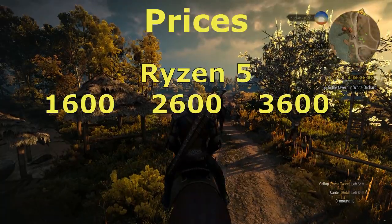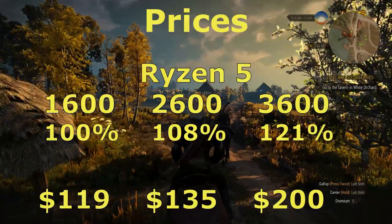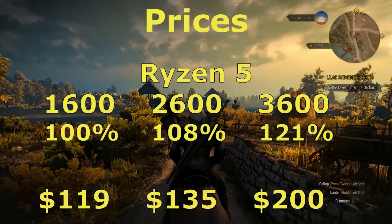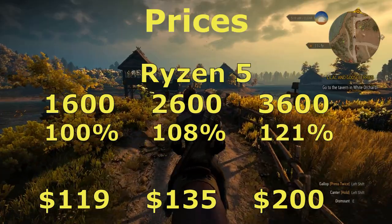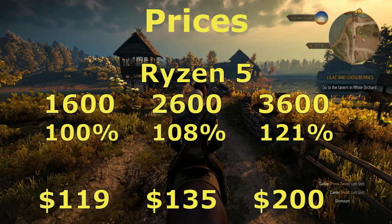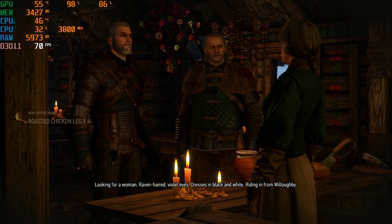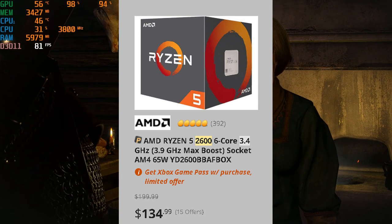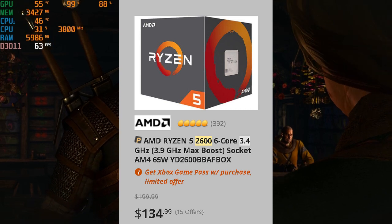As we look at price to performance using August 2019 prices and using the 1600 as a baseline, I've averaged all the scores together to give you a good diving-off point. Being more focused on budget gaming and getting more bang for your buck, all these processors are an excellent choice. You really can't go wrong — it all depends on your budget and what you're shooting for. But if I was building a gaming rig from scratch right now, I would probably choose the Ryzen 5 2600. Even with it being the last-gen CPU, it is still a very capable processor, especially with its $135 price tag.